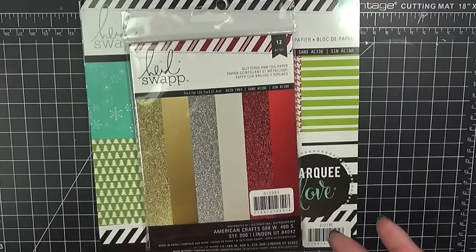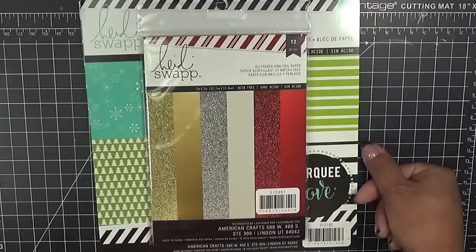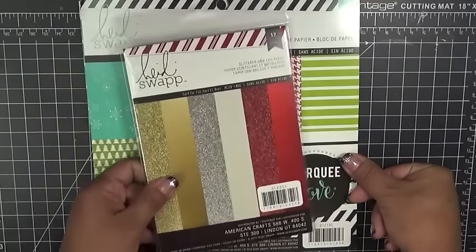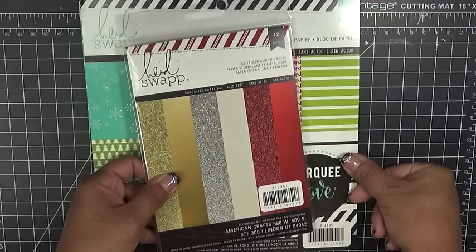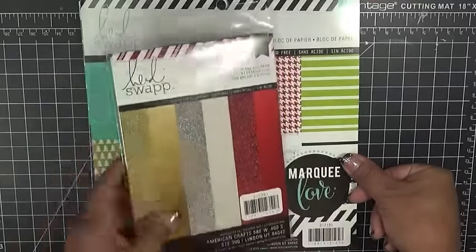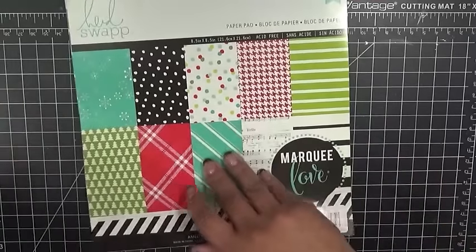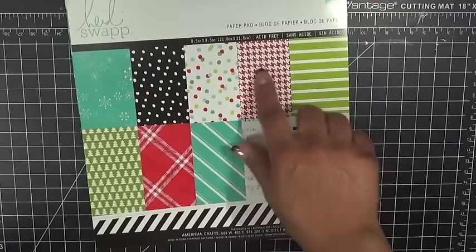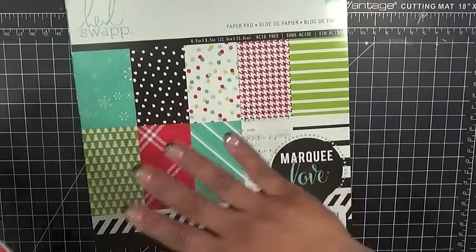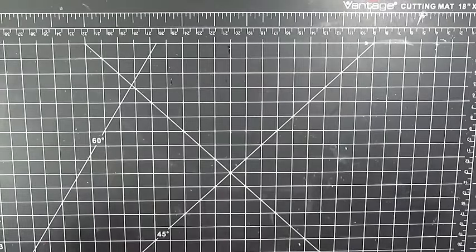This is funny because I went to Joann's the day before Thanksgiving and I swear they were having a Black Friday sale already. I actually picked up this Heidi Swap glittered and foil paper. They were definitely half off, I believe, and I love it. It's so awesome. I also picked up this one called the Marquee Love. Basically all the patterns you see on the front are on the inside — it's just on one side of the paper. I love it, and I bet you it's probably even cheaper today.